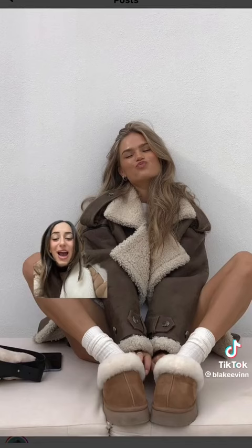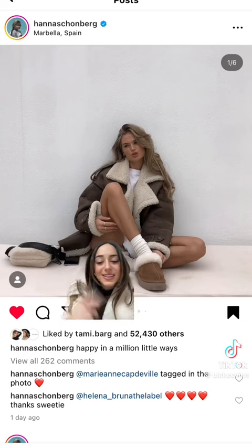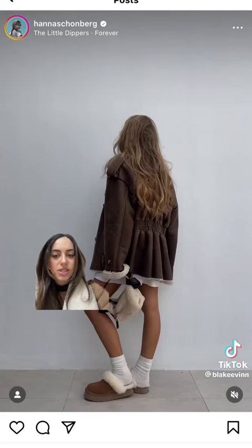I just love this brown one. Look at the way that Hannah Schoenberg did it — and look at the matching Uggs, they're so soft. She just looks so cozy, like she just wants to be in front of a fireplace. Also look at that matching shearling bag, which we'll get into in another video, so stay tuned for part two.